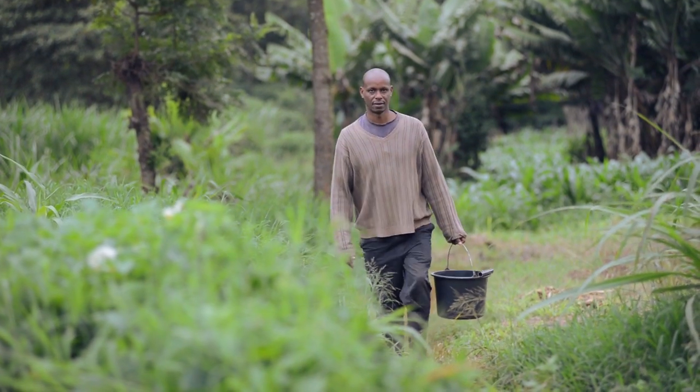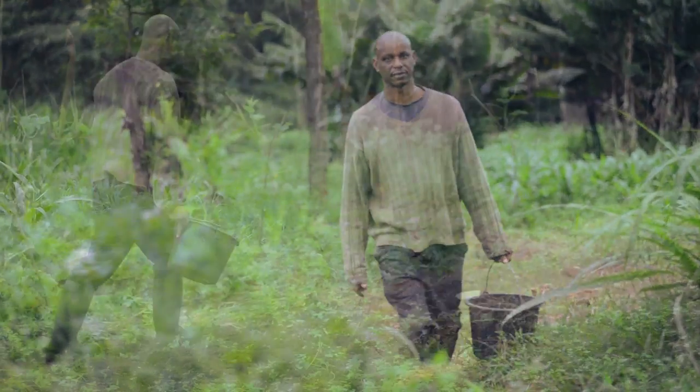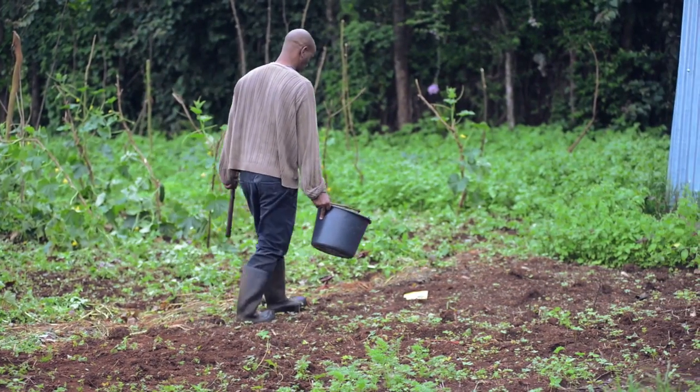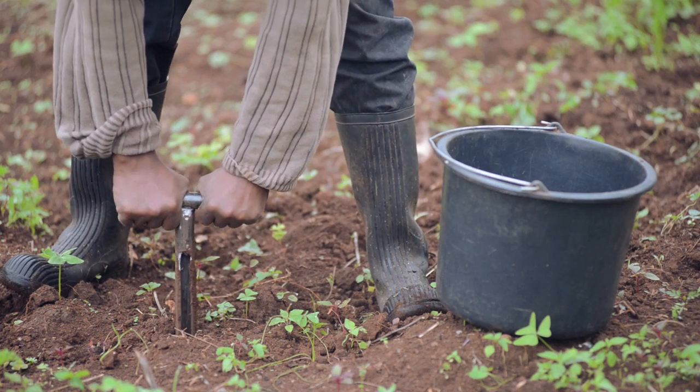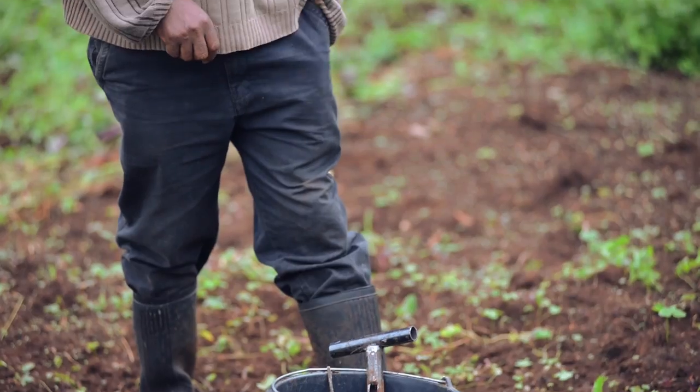Hi, this is Samuel. He is a farmer. Samuel loves a good yield. He needs a solution to help him get one. He could not do it on his own, but now he has help from his friends who have a soil care scanner.